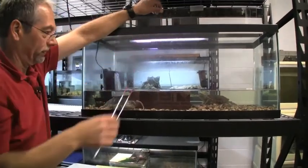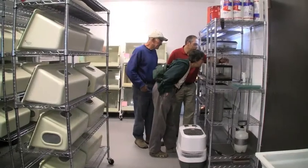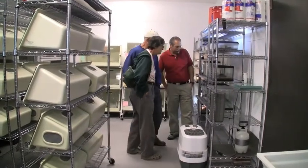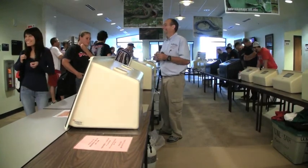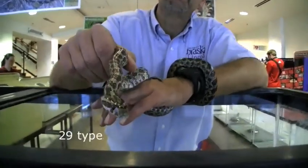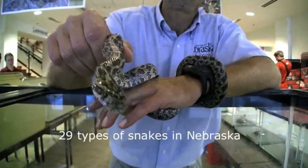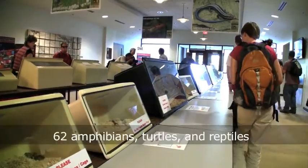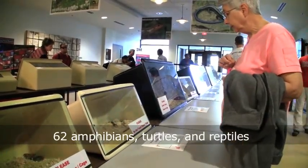People have a lot of misconceptions about our animals — especially snakes, which make up about half of all our amphibians, turtles, and reptiles in the state. We have 29 different types of snakes in the state, and about 62 different types of amphibians, turtles, and reptiles across the great state of Nebraska.